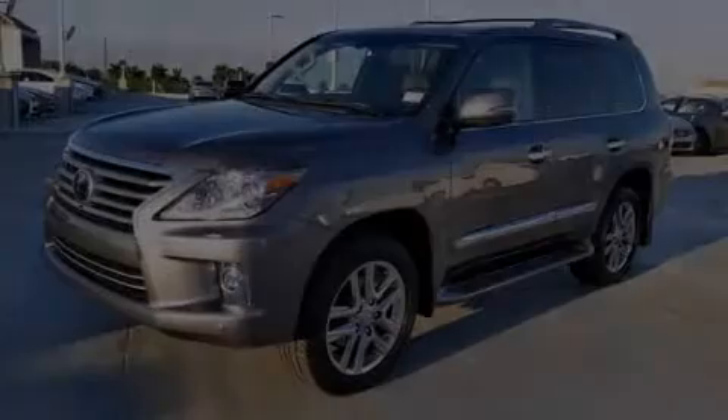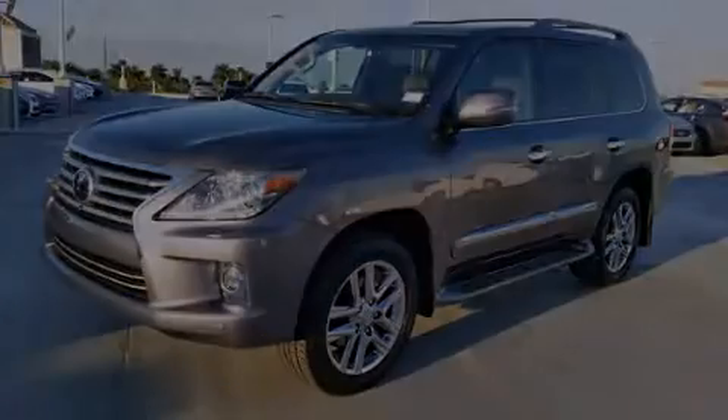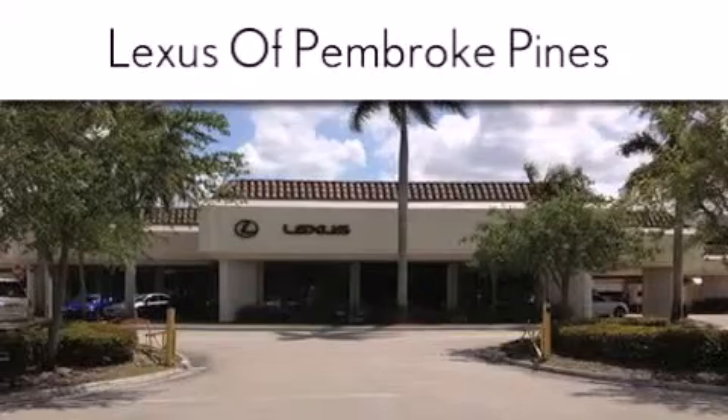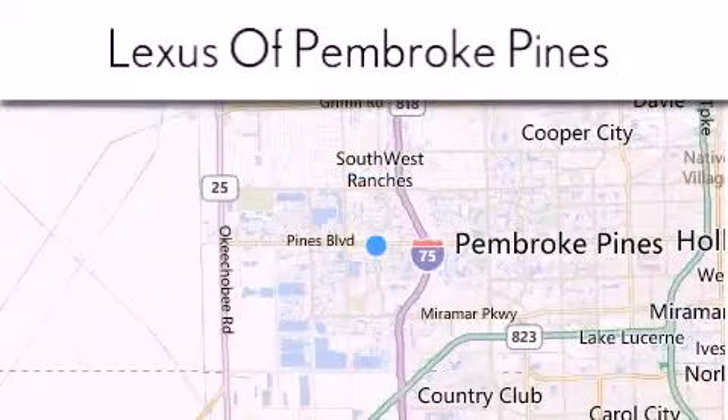Please call today to reserve this vehicle for a test drive. Thank you for considering Lexus of Pembroke Pines for your next new or pre-owned vehicle. If you have any questions, please visit our website, give us a call, or stop by our dealership.